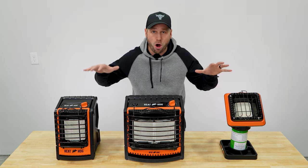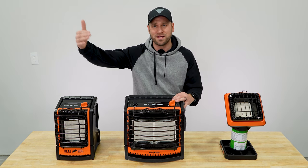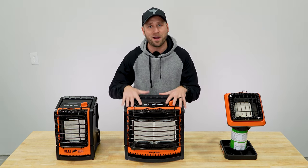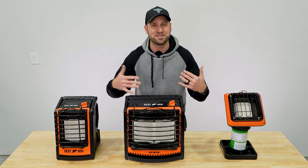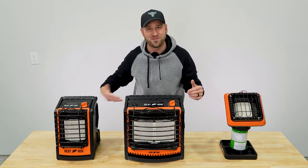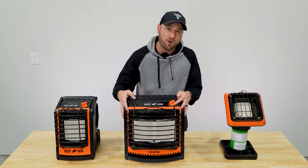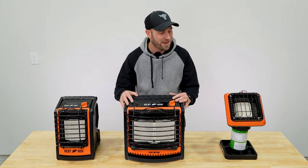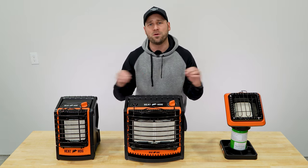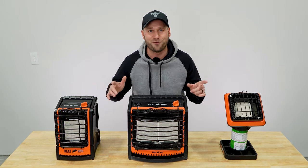A few standard features: all three heaters are indoor-outdoor safe here in the U.S. In Canada, they are only outdoor-rated due to legality. If using them indoors, make sure you're in a ventilated space — like a garage with a door open — or use them ice fishing, hunting, or camping. They all have a safety tip-over switch that shuts the heater off if it falls over, an oxygen depletion sensor that cuts off gas if oxygen levels get too low, and a one-year manufacturer warranty.